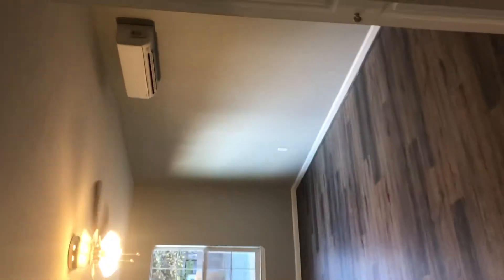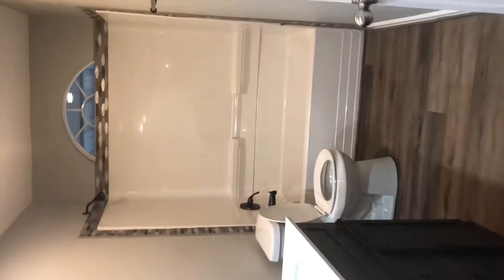First bedroom — actually has its own AC unit. Bathroom. Beautiful.